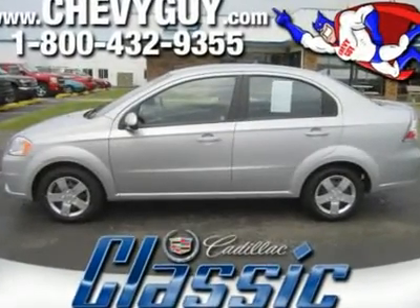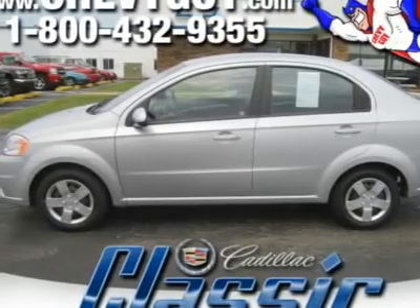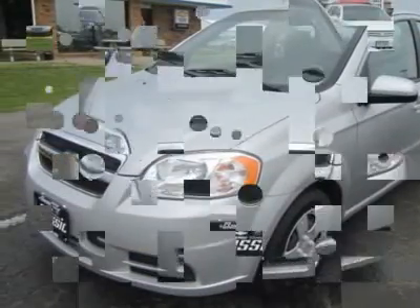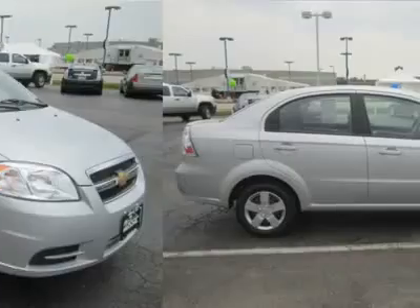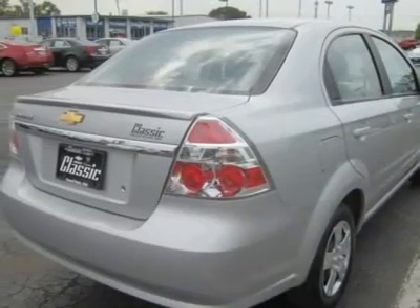This 2010 Chevrolet Avio has set itself as the standard for first-time car buyers, especially those that face daunting commutes each day. With this spunky little car, you'll still get where you need to be in comfort and still have some money left over from the pump. In this day and age of rising gas prices, aren't we all concerned about not spending our entire paycheck at the gas station?